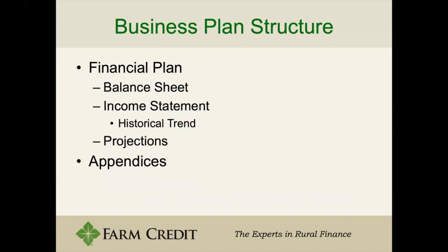The financial plan includes a balance sheet, income statement, historical trend — which is what we went over — and then the projections, which is basically your budget. Your projections should follow your budget as closely as possible. Obviously they're not going to be exactly the same, but you want to budget for your projections and project for your budget, so they should be relatively the same and almost the same thing in most cases.